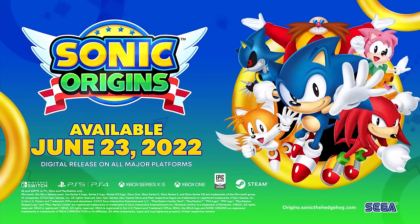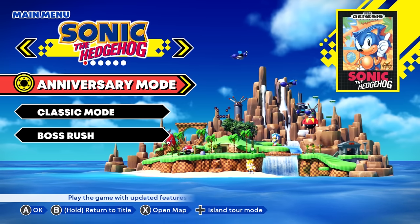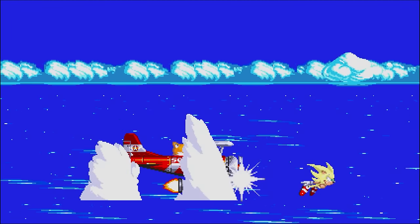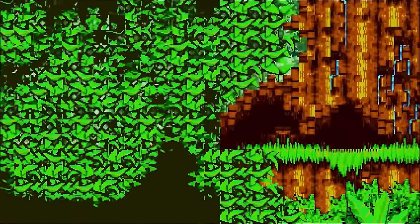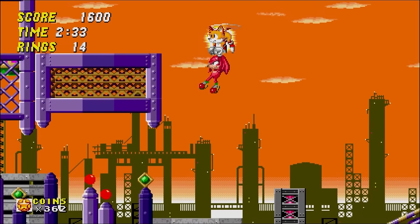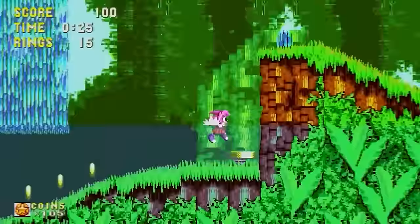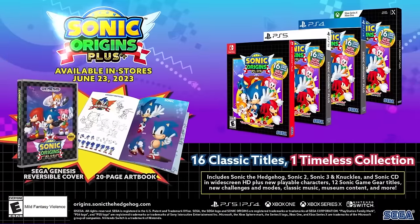Sonic Origins was released on Sonic's birthday in 2022, a collection of his first four mainline adventures using the remastered versions that were mostly exclusive to mobile phones beforehand, as well as a brand new remaster for Sonic 3 & Knuckles made specifically for this collection. There were plenty of changes made to each game to set them apart from their original releases, which I was sure to detail in a previous video. But there is still room for improvement, and so Sonic Origins Plus has released one year later as both an update and a physical retail game.